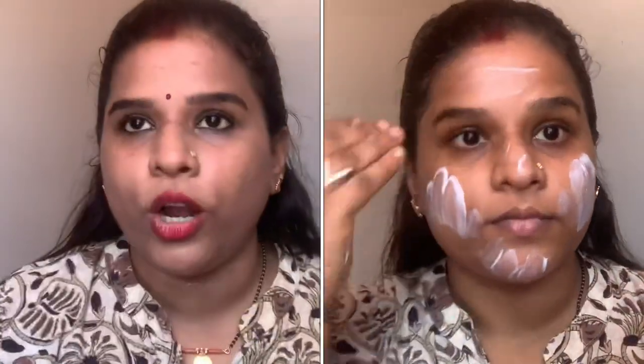Next, I am applying this VLCC SPF 15 / SPF 25 PA++ sunscreen. I cannot stress enough the importance of applying sunscreen — it is really, really important. Even though you are staying at home, you need sunscreen for protection from UV rays. It helps keep your skin damage-free and helps your skin flourish well.